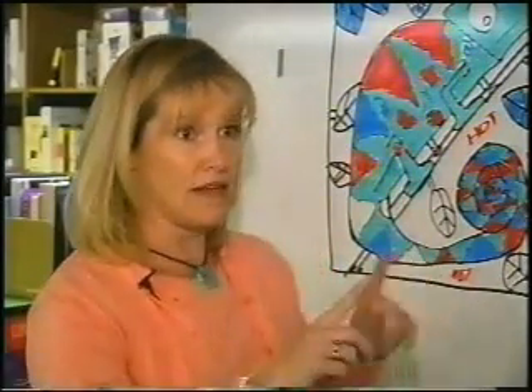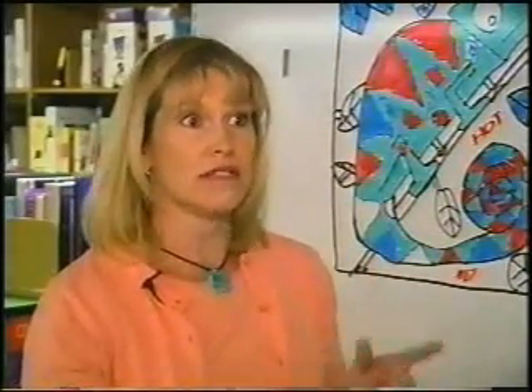We engage the children in a right-brained activity — a drawing — and they're using their left brains in a logical manner to learn how to problem solve, to learn how to look at something and figure out how to break it down, how to sequence, and how to put that picture together. So it's a lot of brain development.